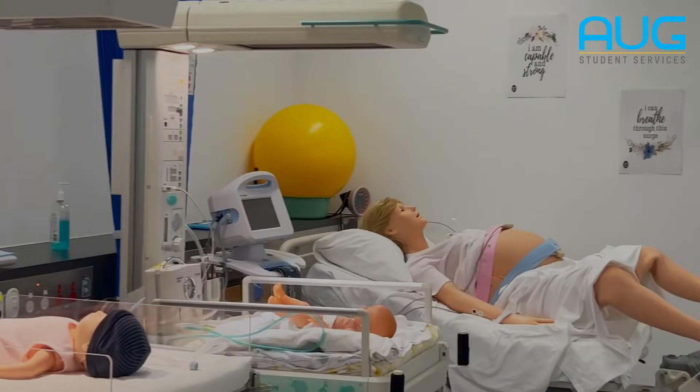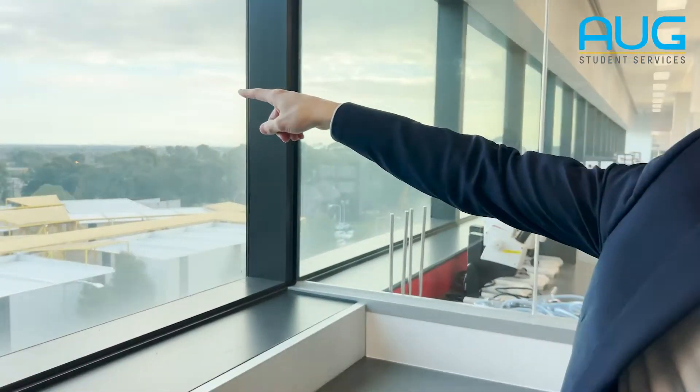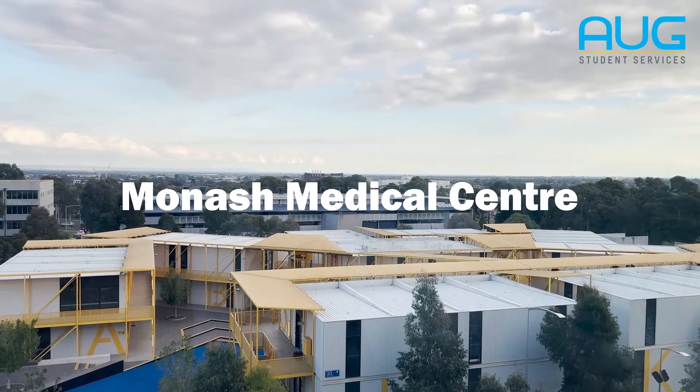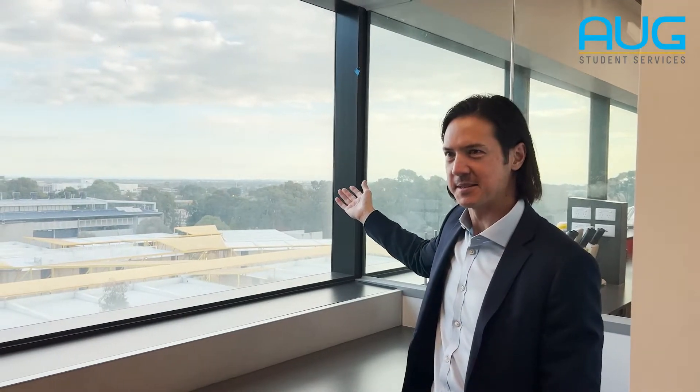The remaining three years are clinically focused. The building there with the pipes coming up from the roof — that's the Monash Medical Centre. This is how close we are to it. If students are living on campus or close by Clayton, they can pretty much just walk to that clinical setting.